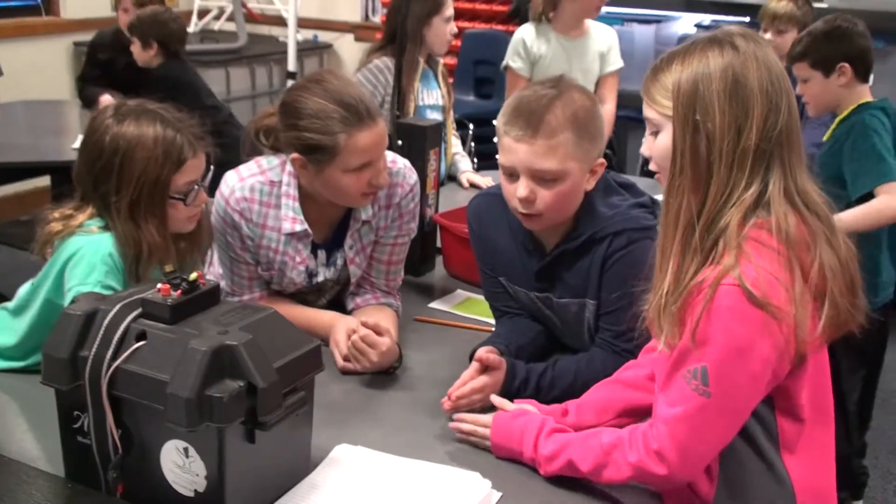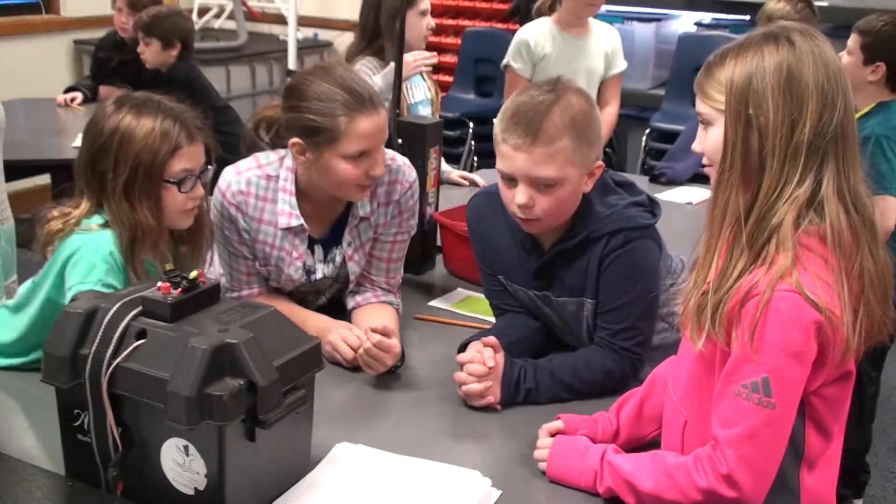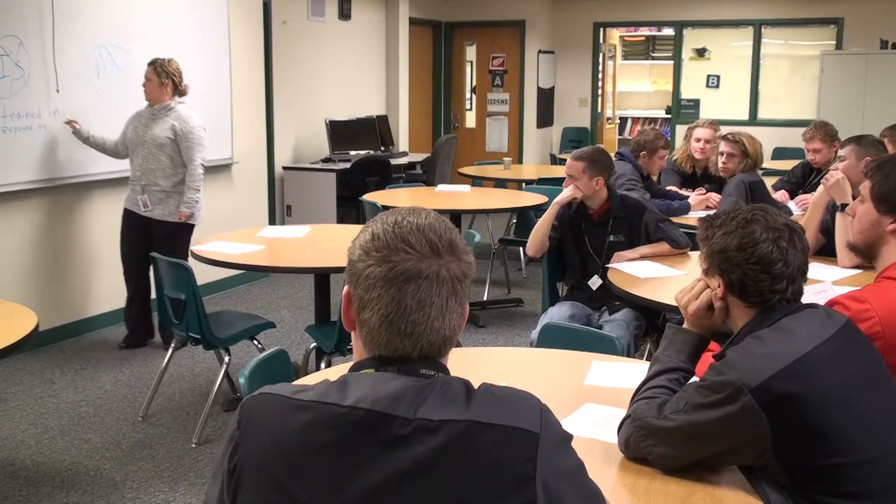The EDP is started when students are in 5th grade and revised in both 8th and 10th grade.